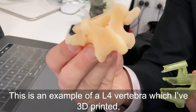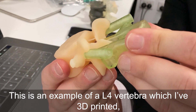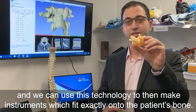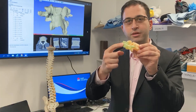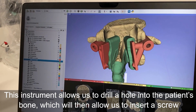This is an example of a L4 vertebra which I've 3D printed, and we can use this technology to make instruments which fit exactly onto the patient's bone. This instrument allows us to drill a hole into the patient's bone,